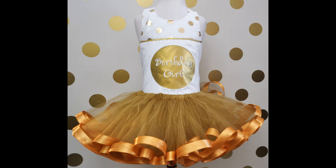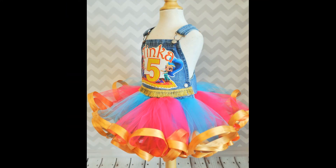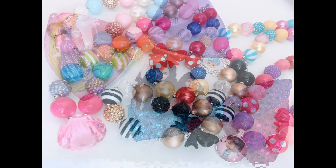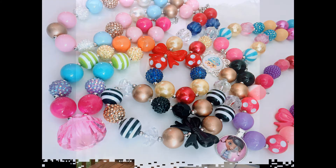Choosing the right backdrop is essential for taking great product photos. The backdrop can either enhance or distract from what you're trying to sell. If you're just starting out and on a budget, a plain white background will work just fine until you find a backdrop or scenery that works for you.